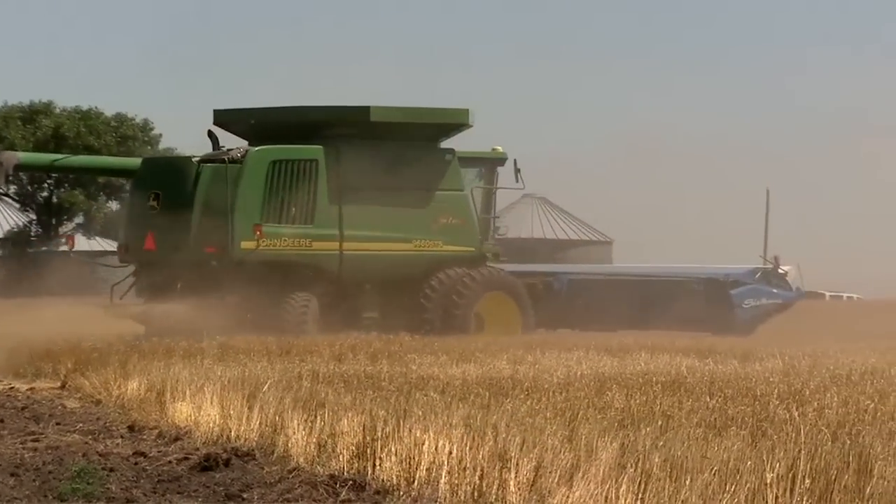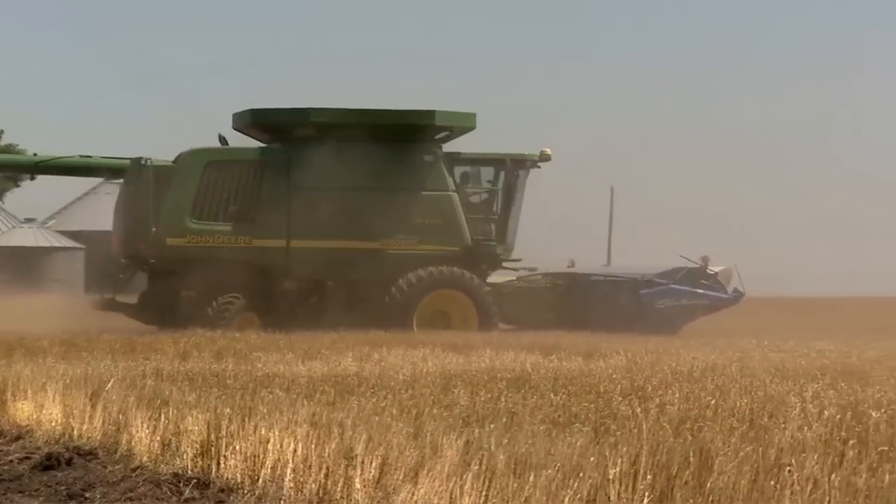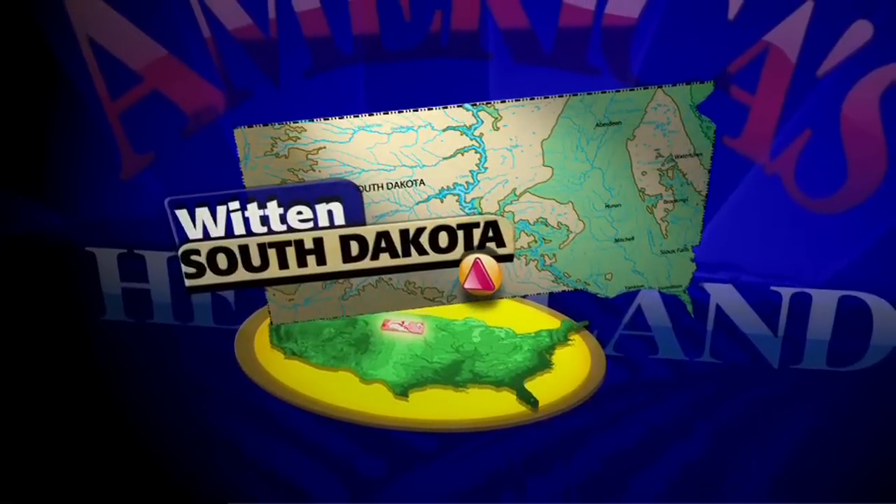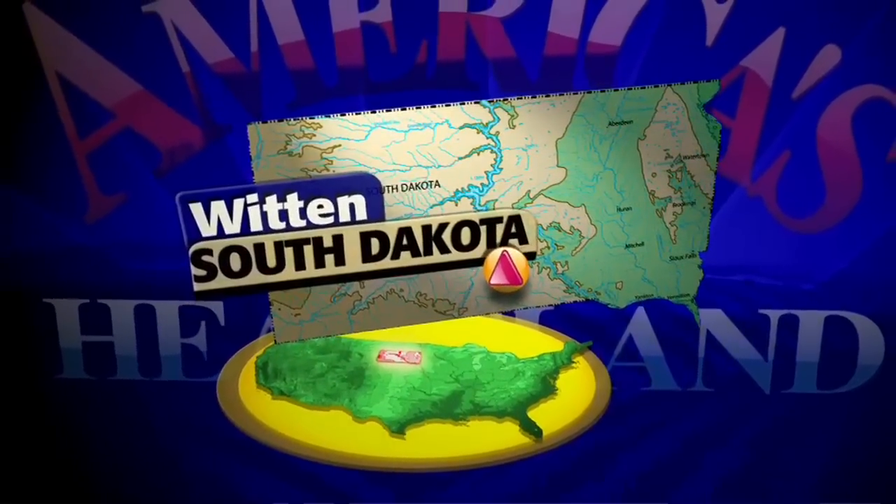Winter wheat is a crop used in dozens of products you buy at the supermarket. You can thank farmers in North and South Dakota for a large share of the winter wheat crop produced for the world. And these days, bringing that crop in from the field demands a combination of computers and combines.